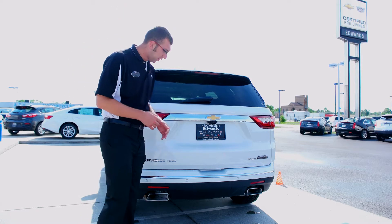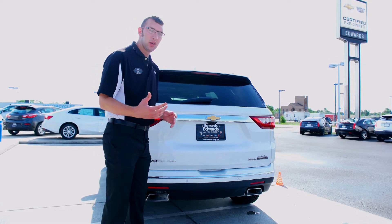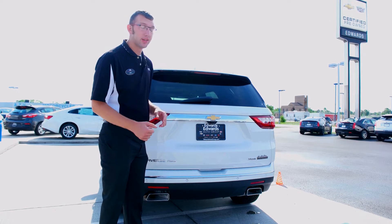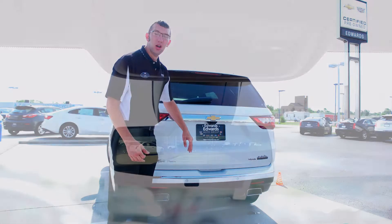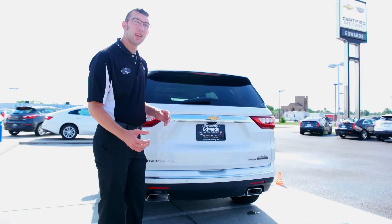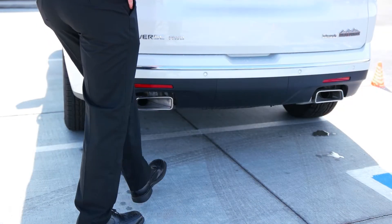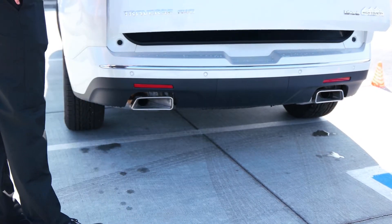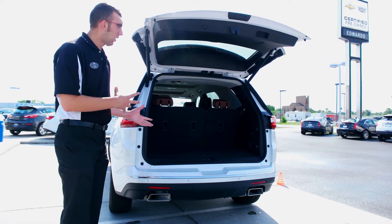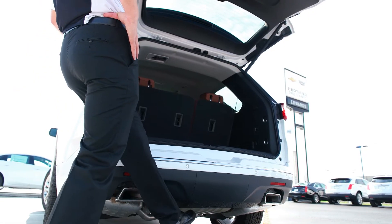Here on the back of the Traverse, you're going to notice a few things. One is your backup sensors all the way across, which will give you an audible warning inside the cabin to let you know you're getting close to something. You also have two cameras back here — one is your standard backup camera, and the other is for the rearview mirror. You also have the hands-free liftgate on the High Country version. You just come underneath here and lift up the tailgate, so if you have grocery bags or anything heavy in your hands, you have that way to open it. It also works in reverse to bring it back down.